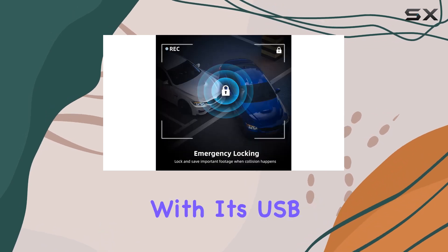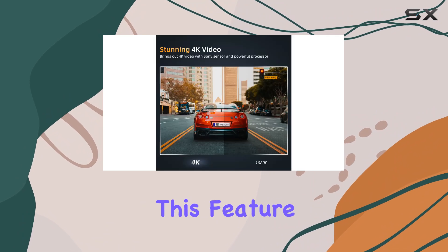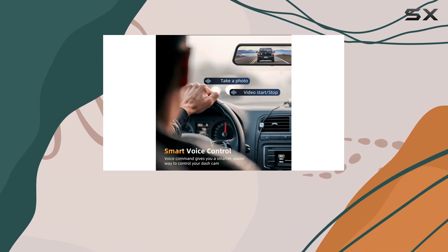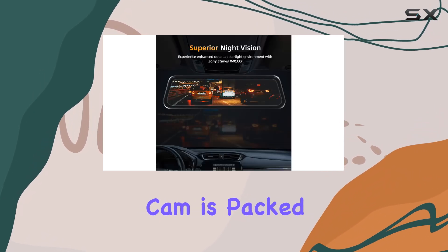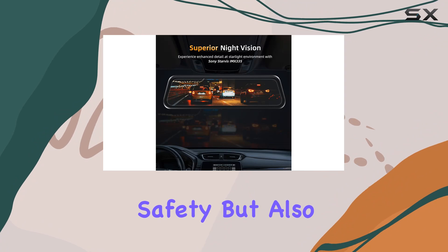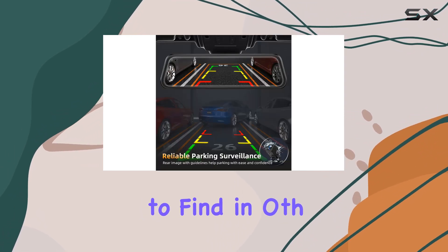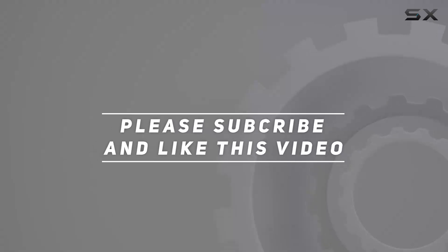Connectivity is straightforward with its USB Type-C port, facilitating quick and easy data transfers — especially useful for those who need to save and share footage on the go. Overall, the Volway 10-inch 4K mirror dash cam is packed with features that enhance driving safety while adding a level of convenience and security. Check out the video description for an updated price, and thank you for watching.